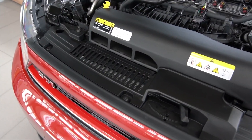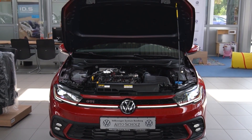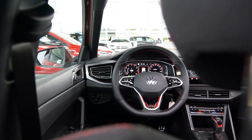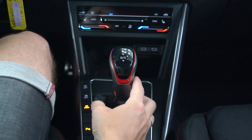Overseas, the Polo GTI now has a 152-kilowatt tune of the same engine with a seven-speed DSG, and no mechanical locking differential on the front axle. Instead, the Polo uses a brake-based torque vectoring system to keep the engine's outputs in check with steering lock applied.